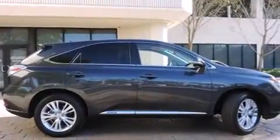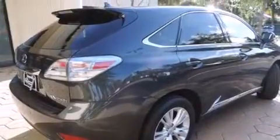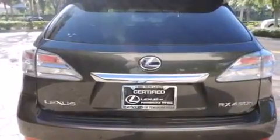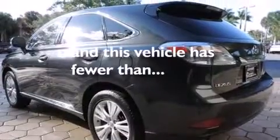All of the following features are included: a navigation system, air conditioning with automatic climate control, full power accessories, side curtain airbags, front fog lights, traction control, an anti-lock braking system, and this vehicle has less than 47,000 miles.